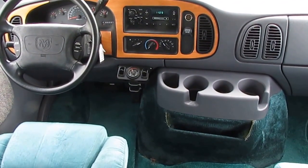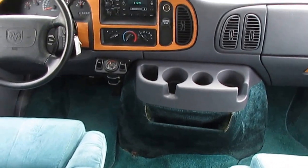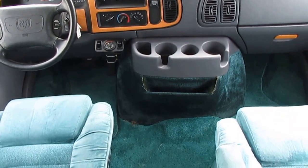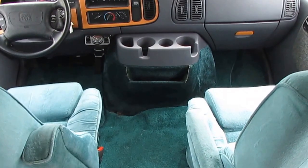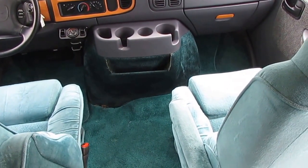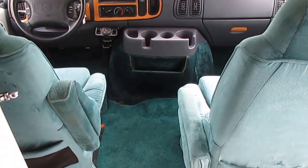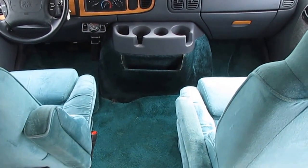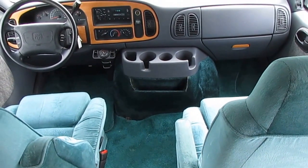Dash air is ice cold. What's neat about these little vans is that the dash air can keep the whole van comfortable so you don't have to run the generator and your roof air when you're traveling. This dash air does a great job keeping the entire motorhome comfortable, as well as the dash heat. Seats look great, 81,000 miles, original carpets, factory stereo — everything looks good.